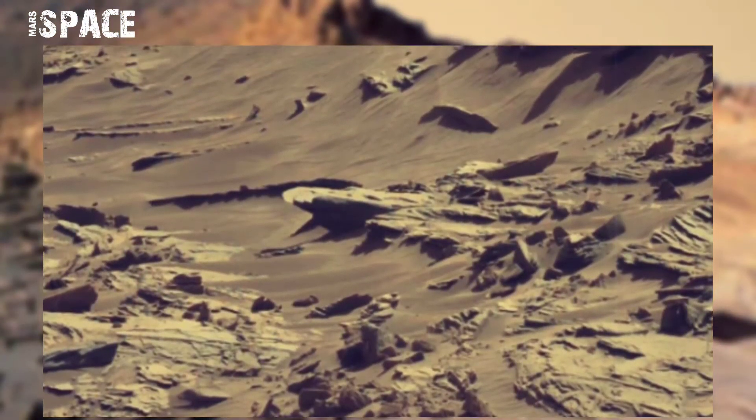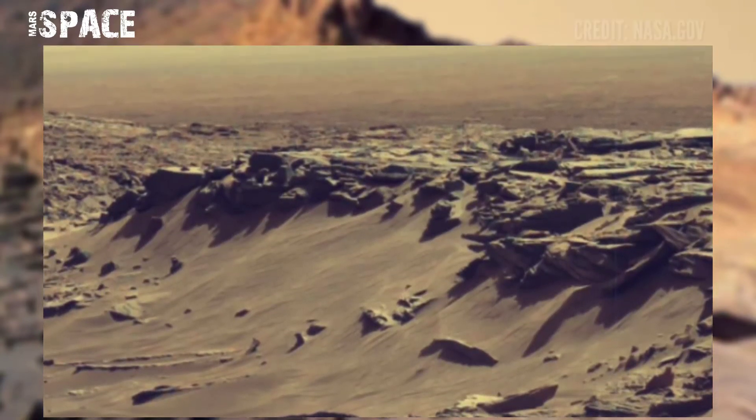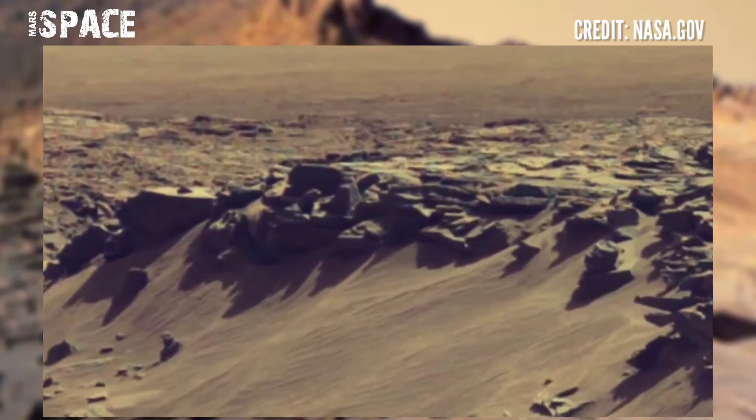NASA's Mars Curiosity rover captured this image at the surface of the red planet using Mastcam-Z. The rover captured this mysterious structure — let's watch in close-up.